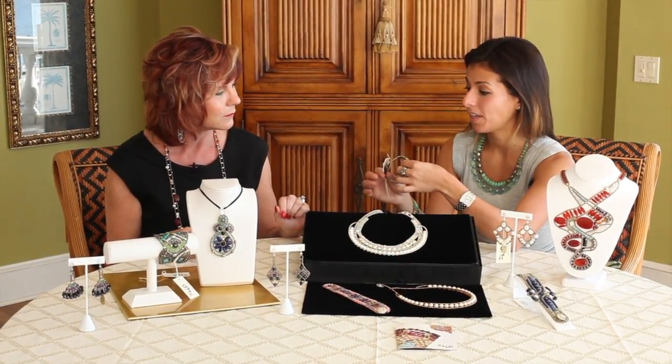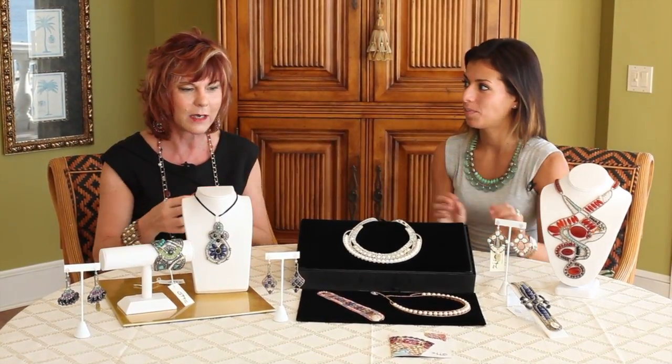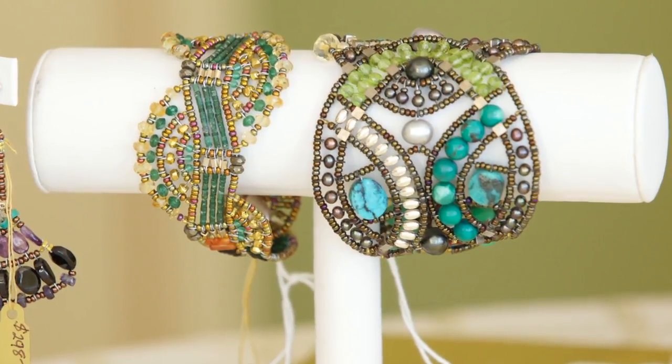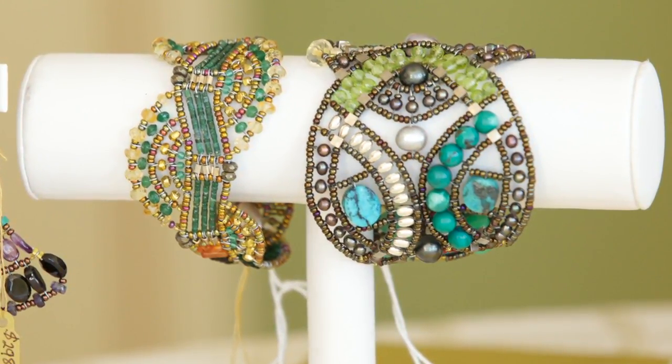They all come with a certificate of authenticity — every single piece. Look at the lines on this one. This is the turquoise, citrine, and pearls — a wonderful piece.